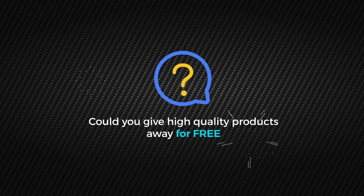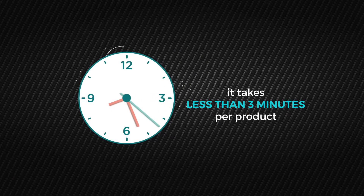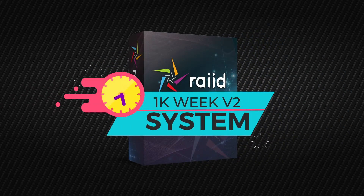Could you give high-quality products away for free? Of course you could, and it takes less than 3 minutes per product, so why wouldn't you? 1K Week V2 has never been opened up to anyone other than our 5K clients before, and you won't see it anywhere else.